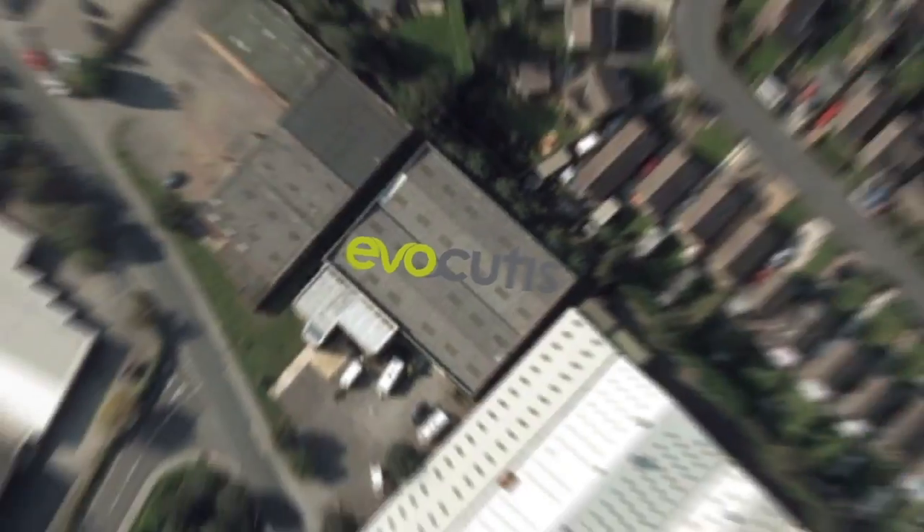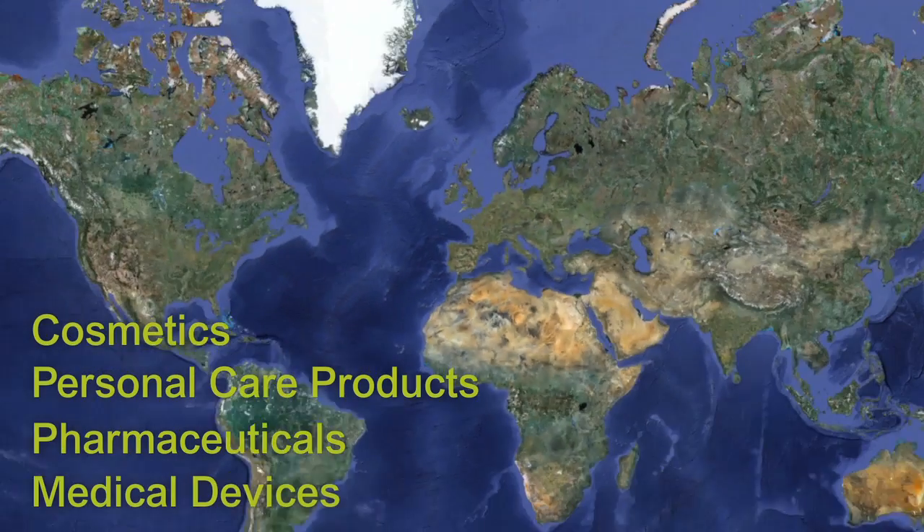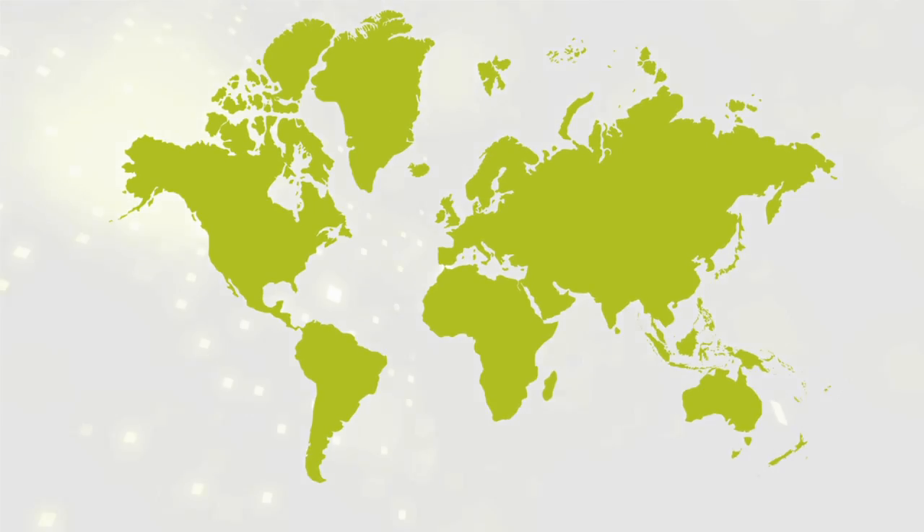Evacutis has worked with many major international manufacturers of cosmetics, personal care products, pharmaceuticals and medical devices and has built an enviable reputation for quality, innovation and responsiveness.